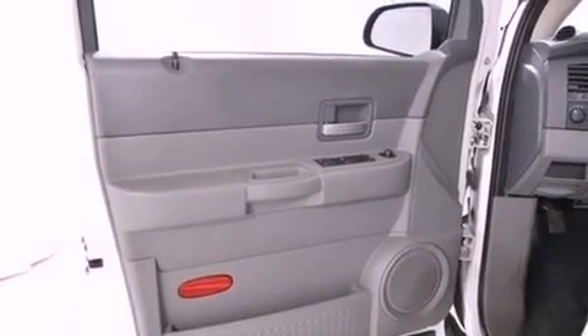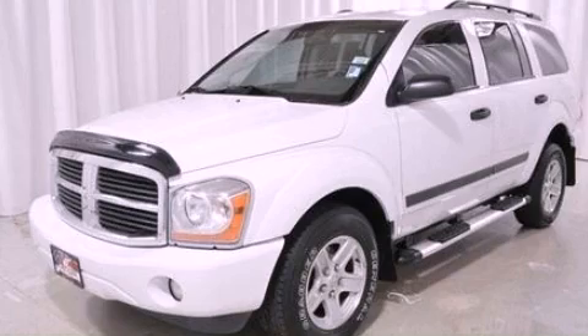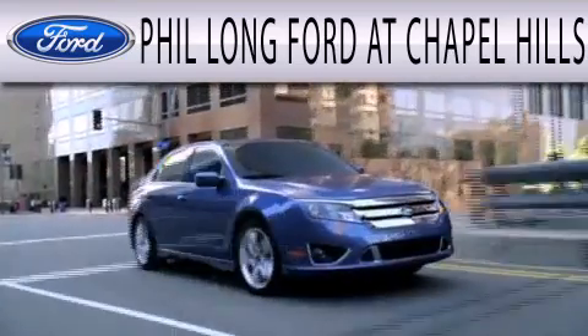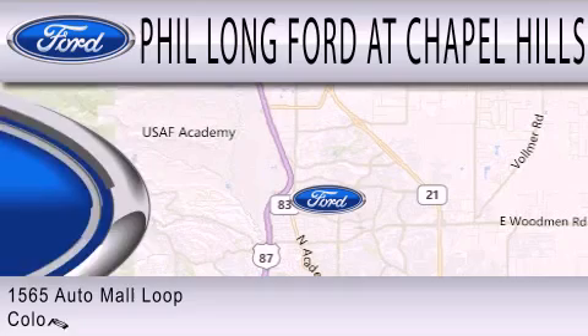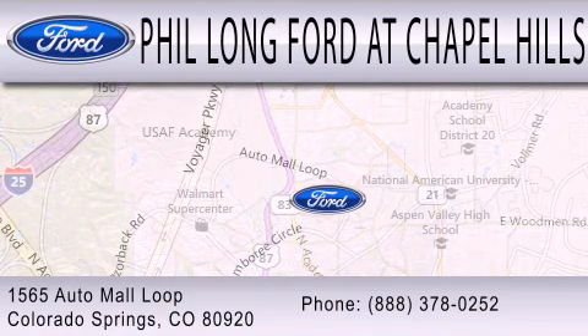This vehicle won't last long at this price. Call and arrange a test drive now. Phil Long Ford at Chapel Hills is dedicated to doing everything possible to ensure the experience you have selecting your next vehicle is as pleasant as possible. We're located at 1565 Auto Mall Loop in Colorado Springs.